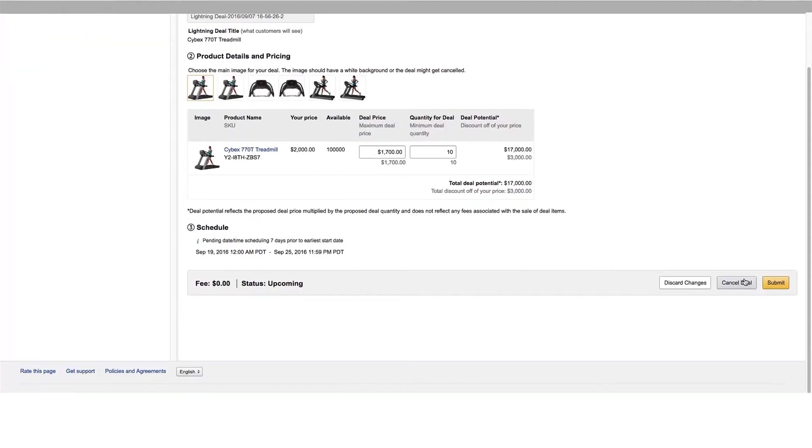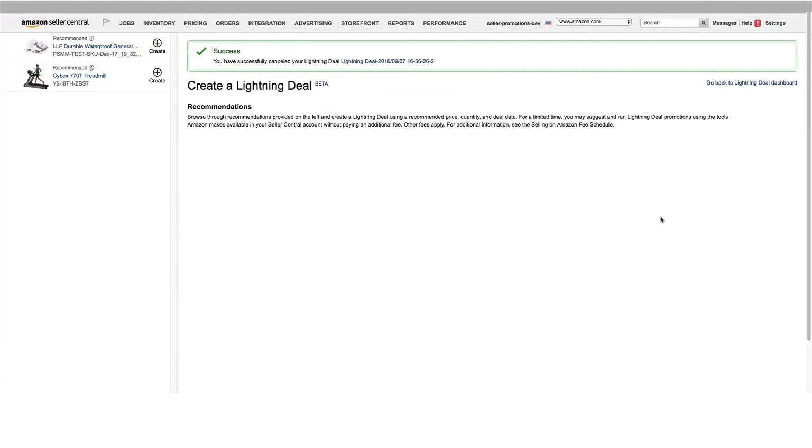If you need to cancel a deal, you must do so at least 24 hours in advance. If you're within 24 hours, you'll receive a warning that if done repeatedly, you may be excluded from submitting future Lightning Deals. To improve the chances of your deal being approved, please make sure it meets these requirements, which help us give our customers the best deals possible. First, the per unit funding amount must support a promotional price, meaning the Lightning Deal price must be a sufficient percentage off the current selling price on Amazon.